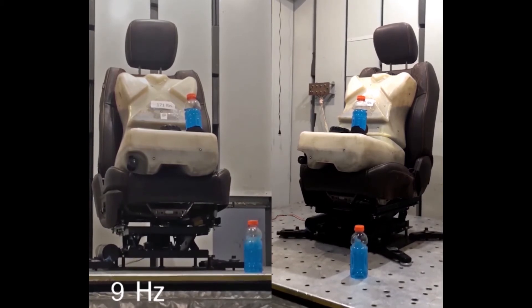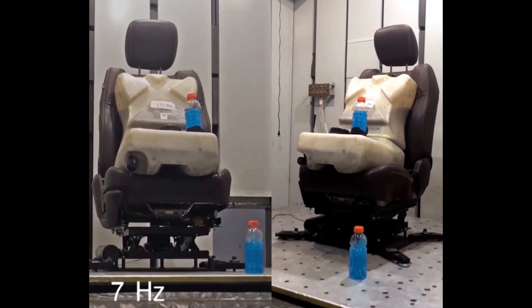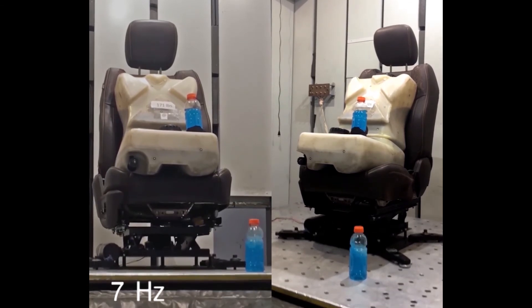At higher frequencies, counter-ride reflects vibrations away from the seat occupant back down into the air spring. At lower frequencies, counter-ride's interconnected lever arms move the seat top opposite or counter to incoming movements.